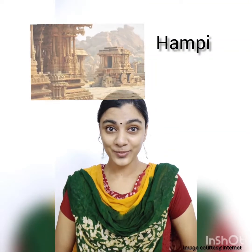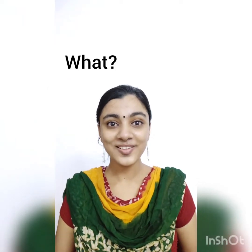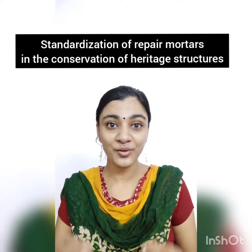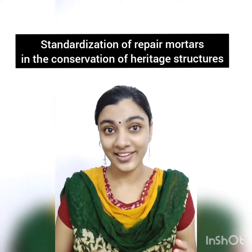Professor Manu Santanam is my PhD advisor. When I say the explorer's paradise, Hampi, inspired me to choose my research topic, you might wonder. So that takes me to the first question: what? I am doing my research in the area of building materials, and the topic of my research is standardization of repair mortars in the conservation of heritage structures.